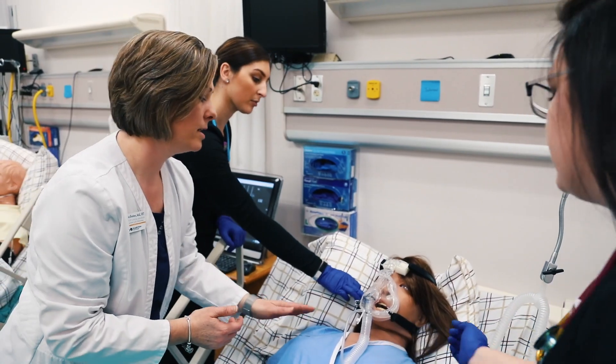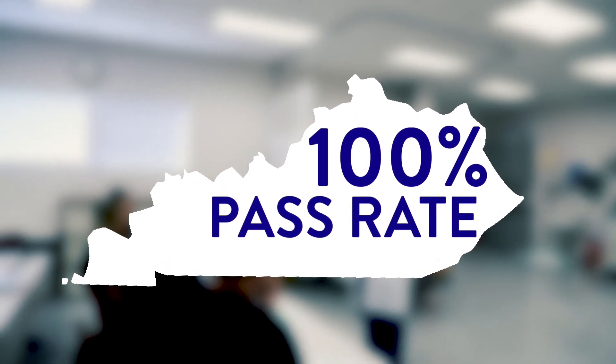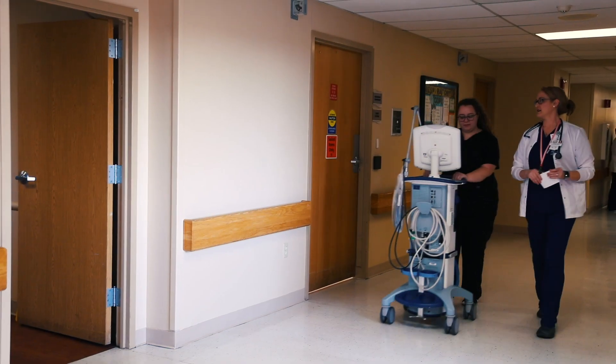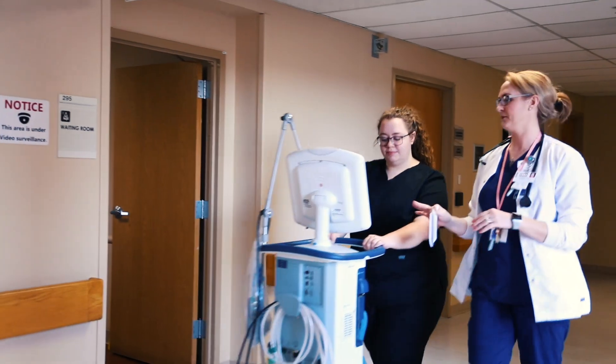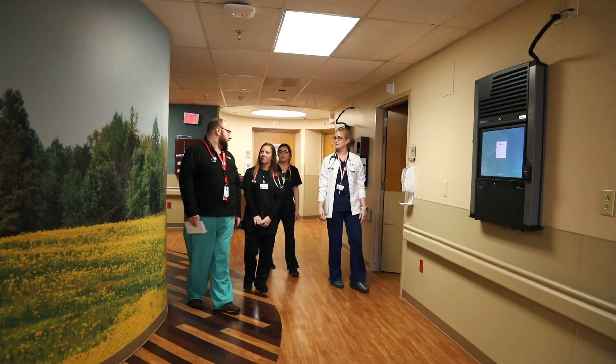It speaks to the quality of the program. ECTC students have a 100% pass rate on the exam required to practice in Kentucky. And what's more is ECTC's 100% job placement rate for respiratory care grads. You'll find these grads working in a long list of hospitals across the central Kentucky region and beyond.